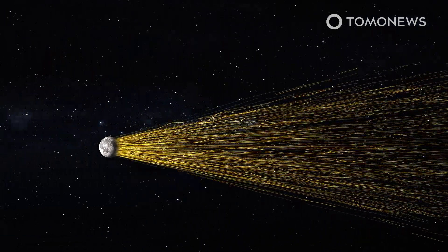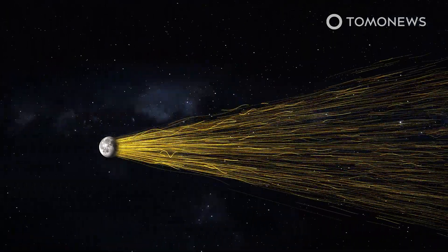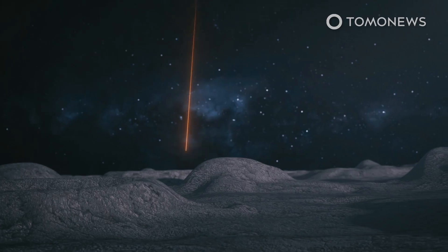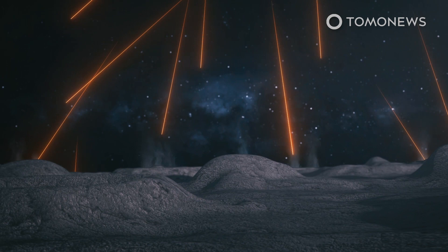The tail is made of millions of sodium atoms. According to research published in the Journal of Geophysical Research: Planets, by a team of Boston University physicists, because the Moon lacks an atmosphere to protect it,